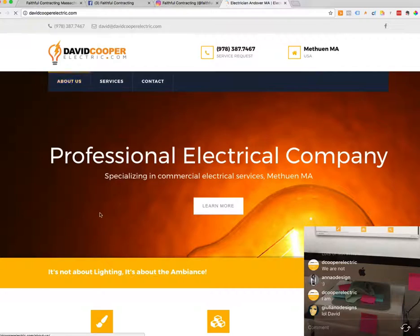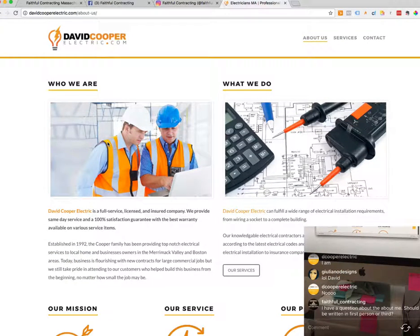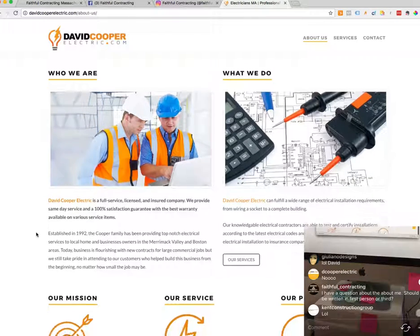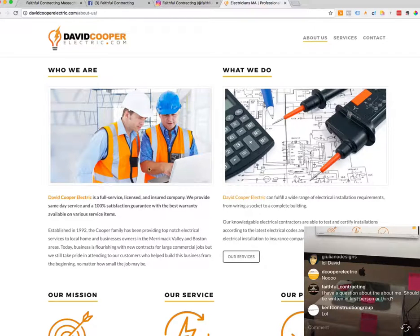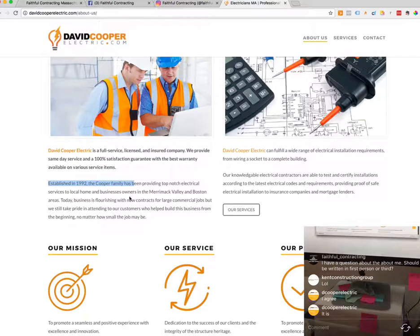Let's go to the about page. We have 'who we are, what we do' — I like that. David, is this a picture of you? I want this to be you — when I come here and see 'who we are,' I want to know that's who I'm going to be dealing with if I pick up the phone and call. It looks like a stock image to me. I want to know who you guys are. You're fully licensed and insured, you offer guarantees, you were established in 1992, the Cooper family in the Merrimack Valley and Boston areas.